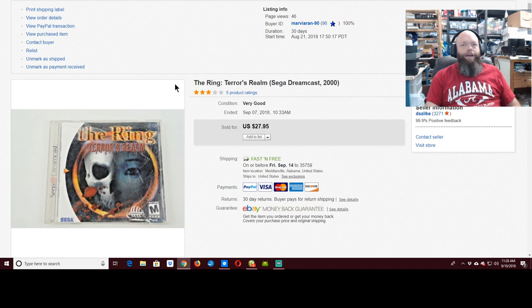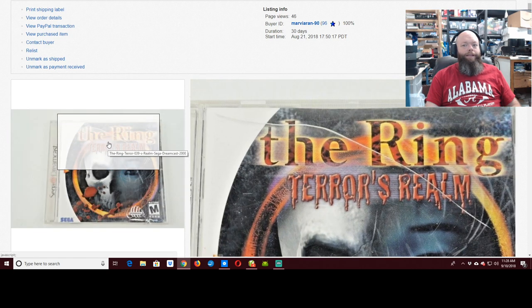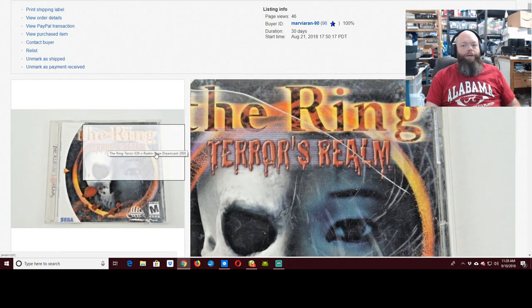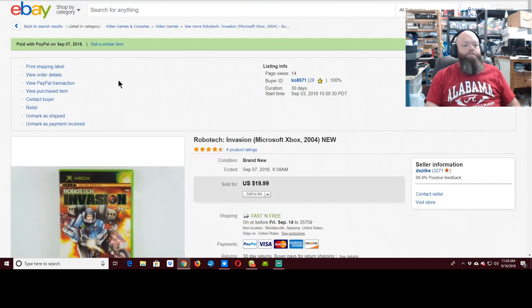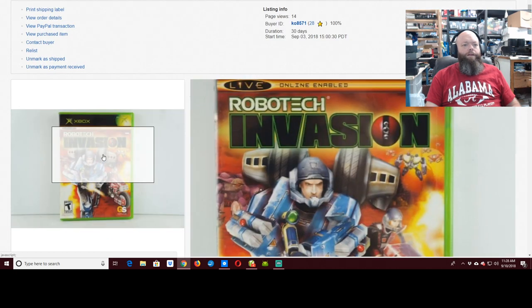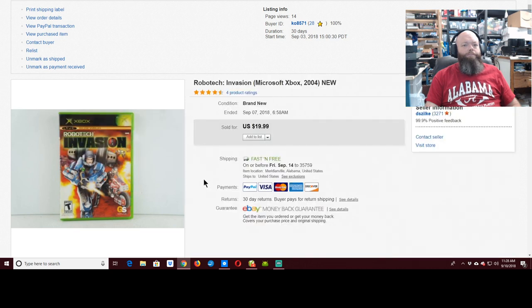$27.95 for this game, and it's sitting there to be shipped. You can see the crack in the case — I got two free cases at yard sales this weekend from the free box and swapped the case out, so it's no longer cracked. Robotech Invasion went for $20.